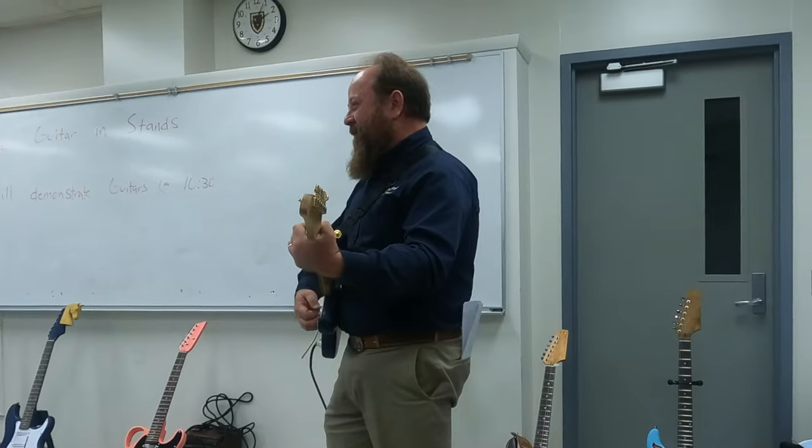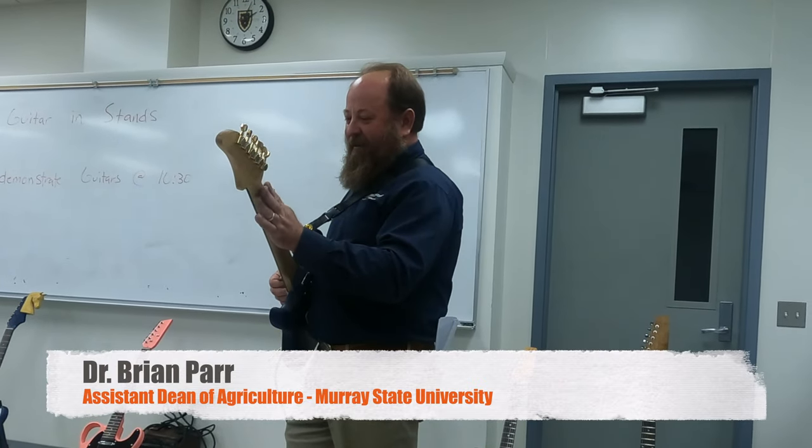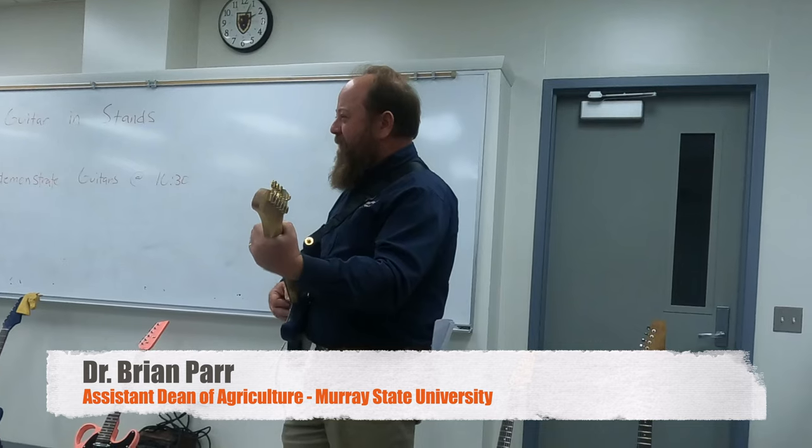This is a really, really cool guitar. The action is really nice, the neck is really smooth, and it plays really good.